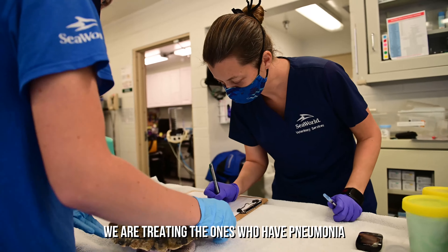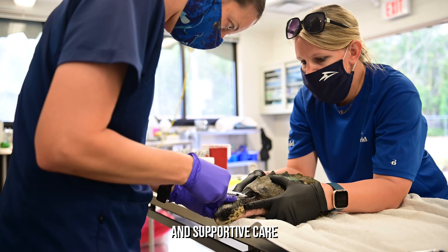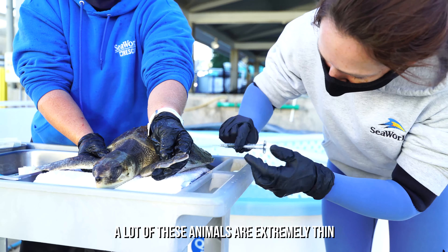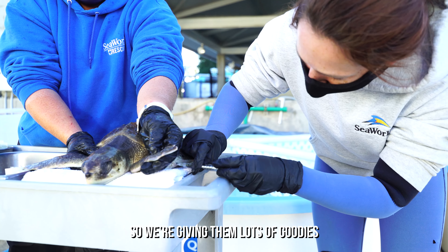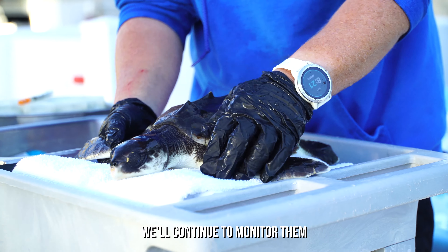The next steps for these animals: we are treating the ones that have pneumonia with antibiotics and supportive care. A lot of these animals are extremely thin, so we're giving them lots of goodies and we'll continue to monitor them.